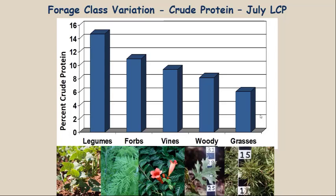So if you want to know what deer are going to eat in your area, they're going to find the legumes and forbs first, then the vines and woody plants. And then lastly, if they have to, they'll eat the grasses.